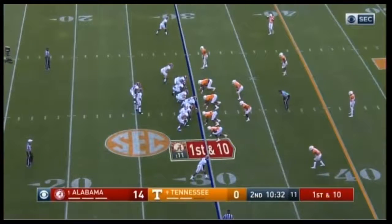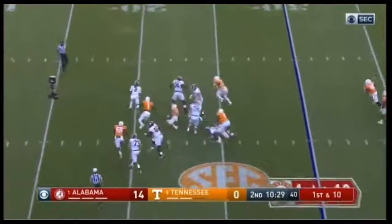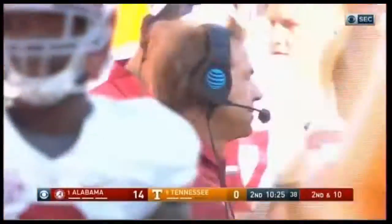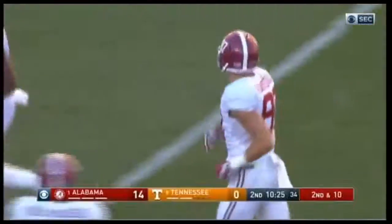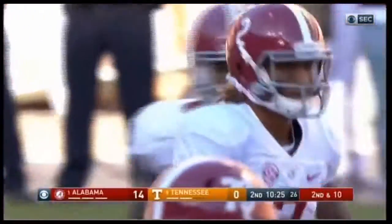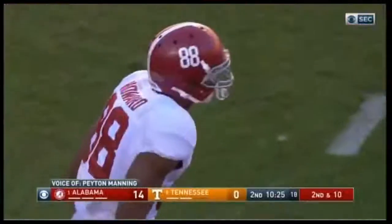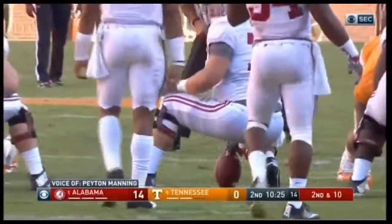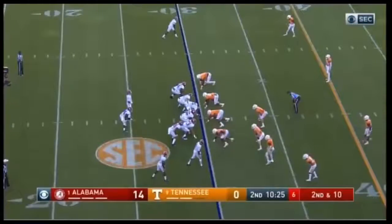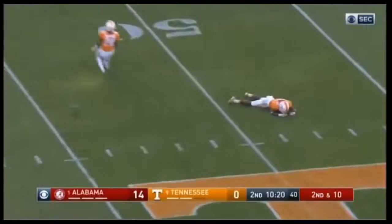Second down, 10. Alabama up 14 to nothing. Calvin Ridley in motion, fake to him — Hurts steps up and goes deep. Almost intercepted. Even this game — if they happen to lose, they're still alive, might get some guys healthy. Peyton on Tennessee: "These games are relevant again. It's relevant — it hasn't been maybe in years past. That's where Butch Jones has brought us back. We love to win this game, but if it doesn't happen, we have every chance to be in Atlanta, and when you get to Atlanta, anything can happen. Butch has brought Tennessee back to where Johnny Majors and Phillip Fulmer had it."